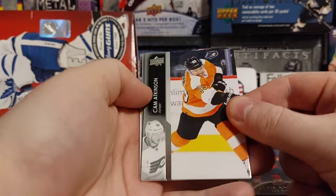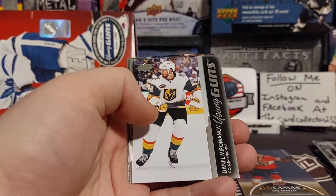We got Atkinson, Pitlick — when he played for the Flames, that feels like a lifetime ago — and Reeves with his Young Gun. That's pretty cool.